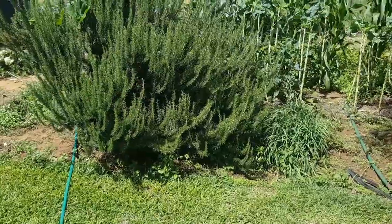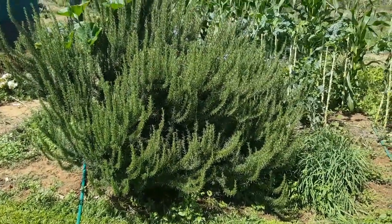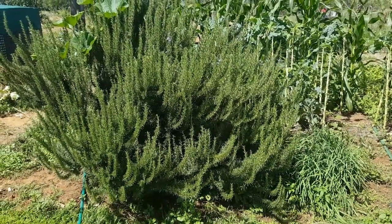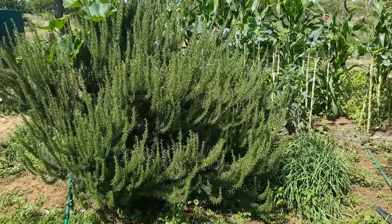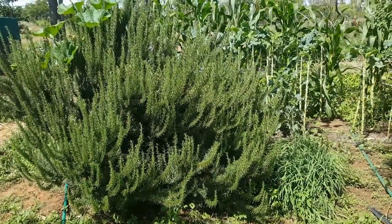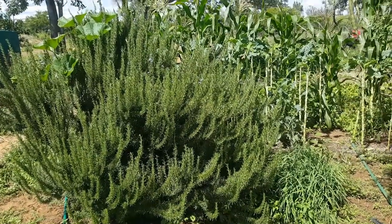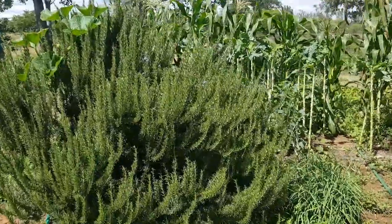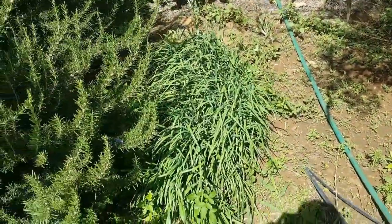We have this big rosemary bush here. My husband is an artist and his art flows through his cooking — he's a great cook and he cooks a lot with rosemary. A lot of times people can tell if I cooked or if he cooked just by the amount of herbs in the food and specifically which herbs he used. Next to the rosemary bush is the chives.